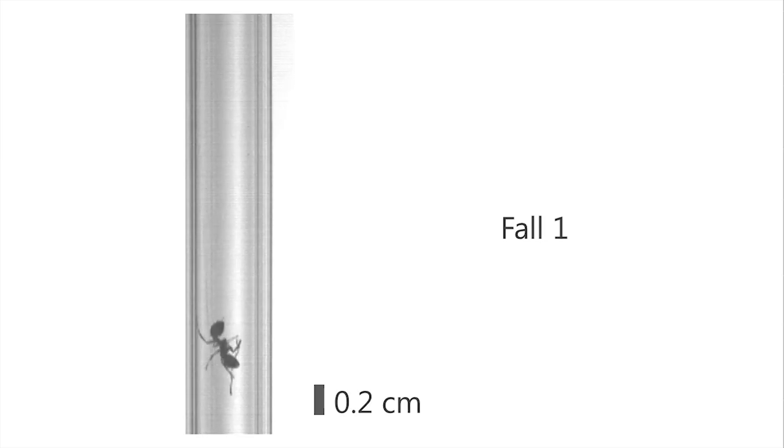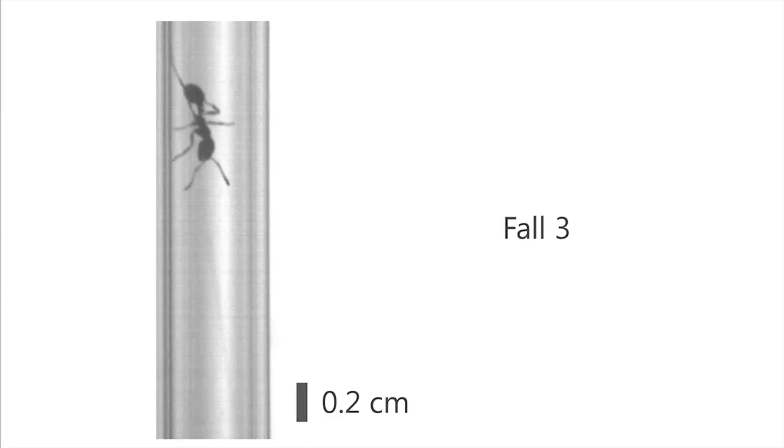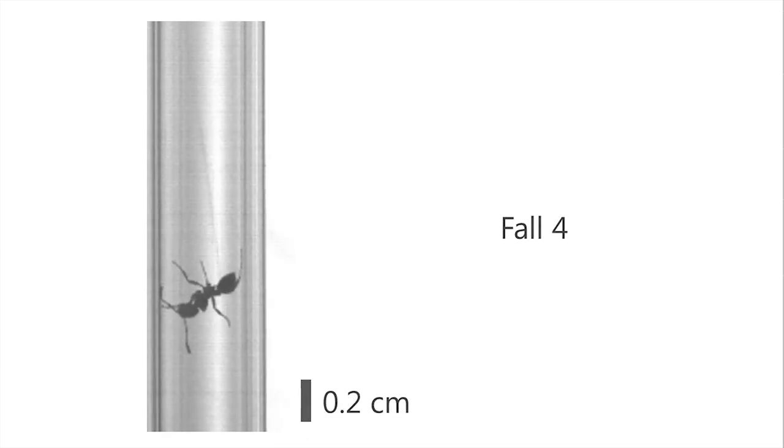One of the most surprising things we found was the way that these ants are using their antennae. Antennae have typically been thought to be just sensory appendages, but I was stunned when I saw them tumbling through these tubes and catching themselves using their antennae — using them as extra limbs.